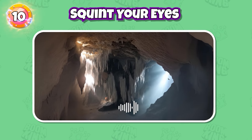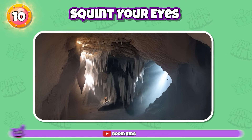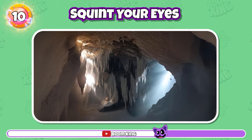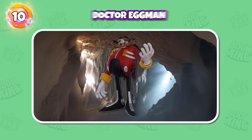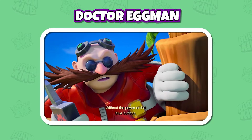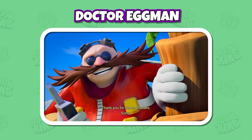Round 10: Have you ever seen this character? It worked. Without the power of that blue buffoon, we would have had to dig for months. Thank you for the earthquake, Sonic. Yes, it's Dr. Eggman.